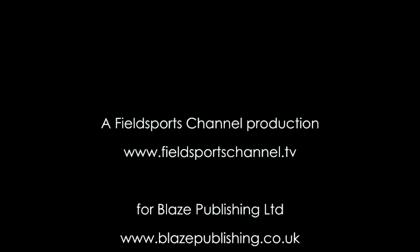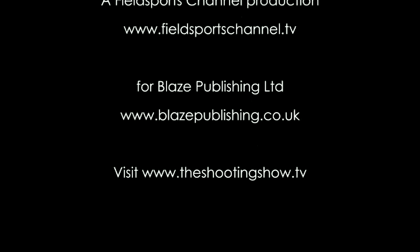Thanks for watching. We're out every Monday, 7.30pm UK time. This is The Shooting Show. We'll see you next time.